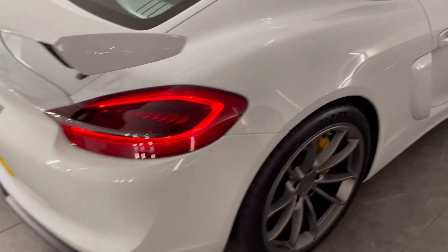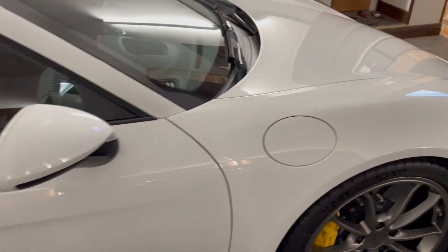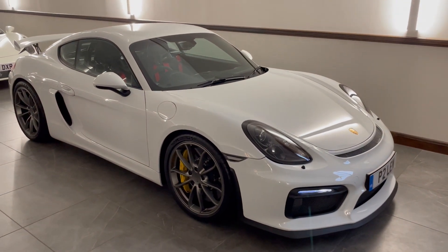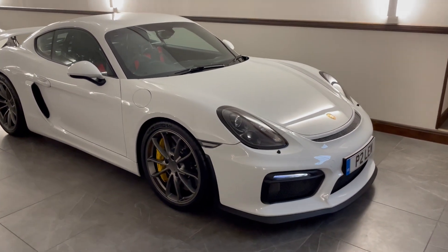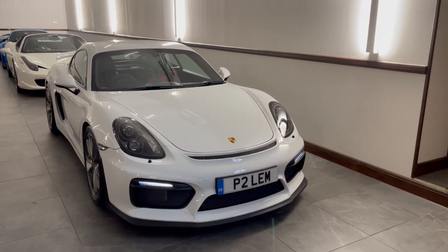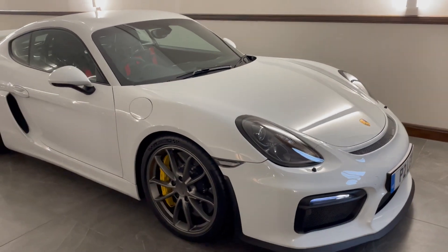This car will be going live on a DK Engineering auction powered by Car & Classic. You can find everything you need within the listing, and please do refer to the documents section to view the history summary for this car. To summarize: it's a well-optioned, single-owner-from-new 2015 Porsche Cayman GT4. We wish you happy bidding — thank you for watching.